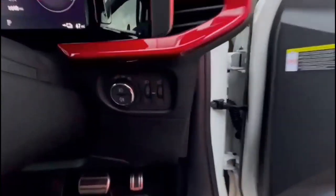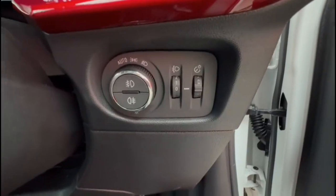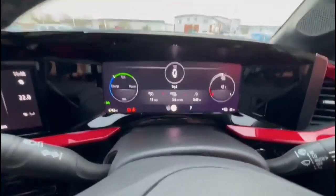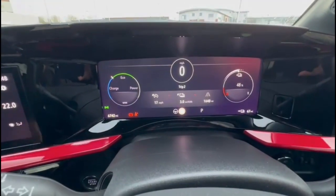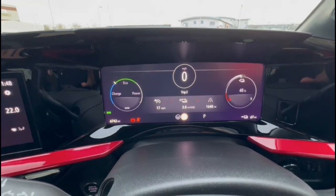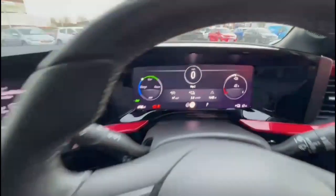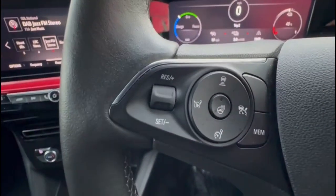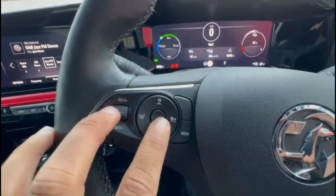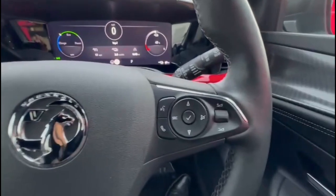As we take a look inside, there is automatic lighting control, a 10-inch digital display with road sign recognition, a heated steering wheel with cruise control, plus audio and Bluetooth controls.